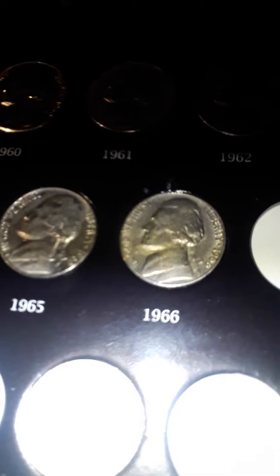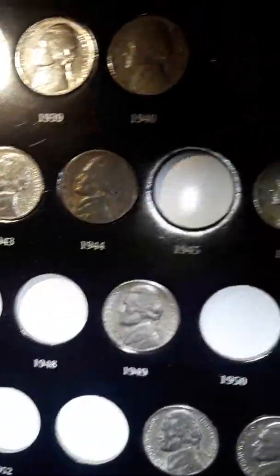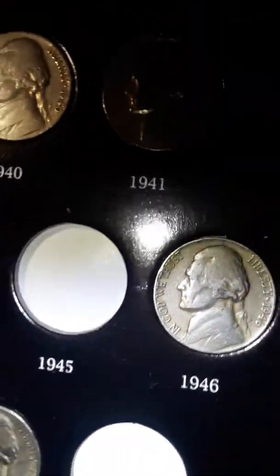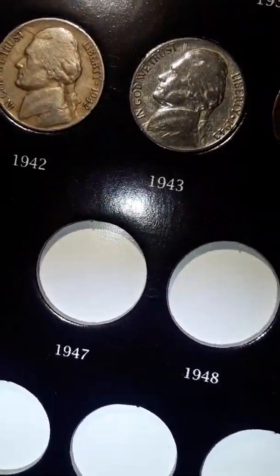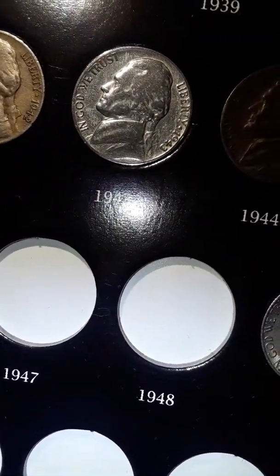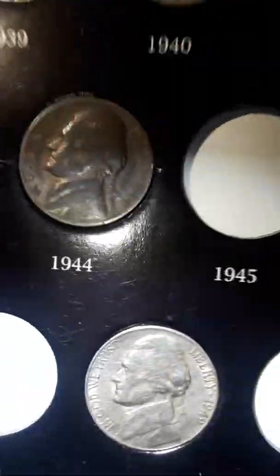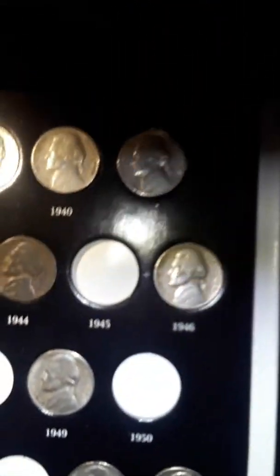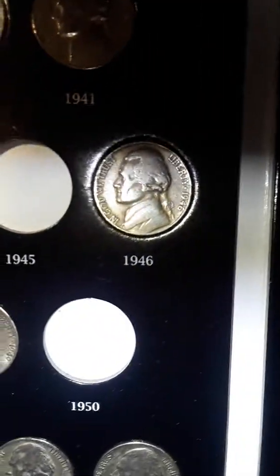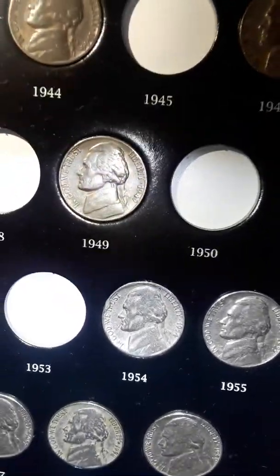Okay guys, just finished up and this is what I have in my personal collection. I have some beautiful ones. I took a couple that I'm gonna send to get graded. The steps on the back of my nickels look excellent. I took a couple out that I will send to get graded.